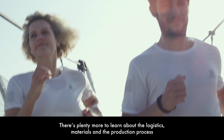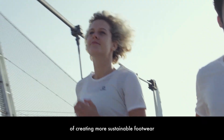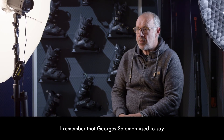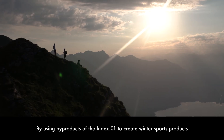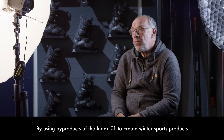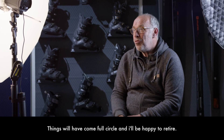Je me souviens d'une phrase de Georges Salomon qui disait : ce qui est intéressant, c'est pas ce qu'on fait aujourd'hui, c'est ce qu'on va faire demain. Avec l'utilisation des déchets de l'Index 01 pour faire du sport d'hiver, là vous verrez que ce sera bouclé — je pourrai partir.